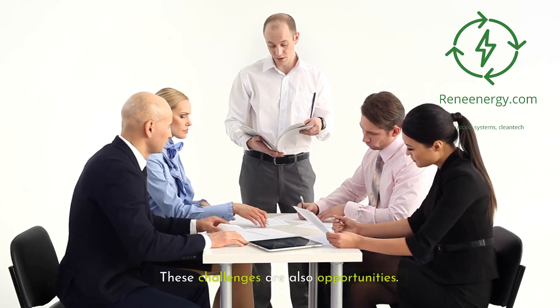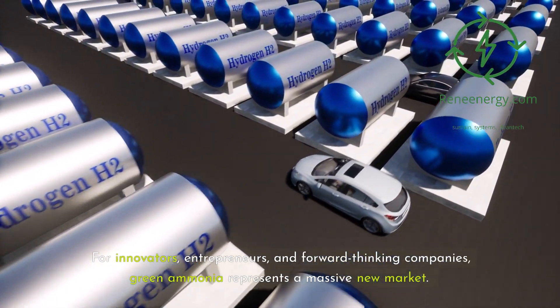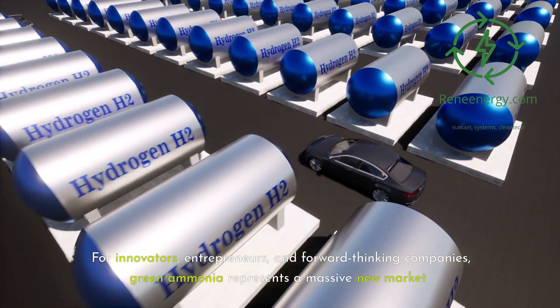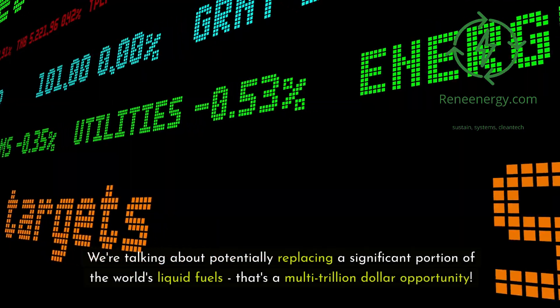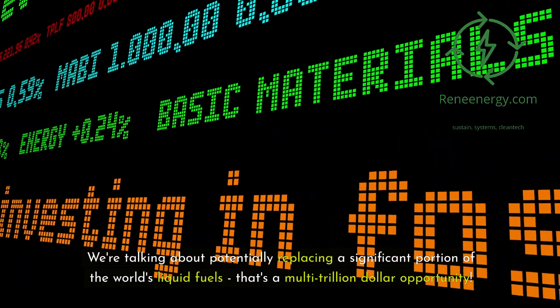These challenges are also opportunities. For innovators, entrepreneurs, and forward-thinking companies, green ammonia represents a massive new market. We're talking about potentially replacing a significant portion of the world's liquid fuels — that's a multi-trillion dollar opportunity.